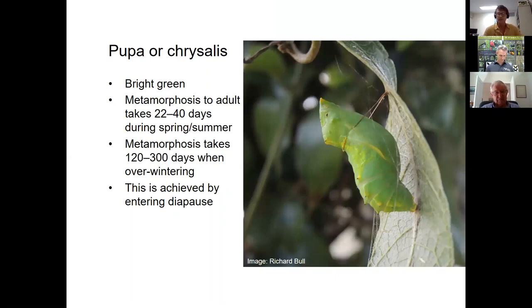Interestingly, the chrysalis of the Richmond Birdwing is bright green, making it hard to find in the forest — very different from the two northern birdwings which have brown pupae. Metamorphosis to an adult takes around a month, depending on temperature and larval nutrition. Larvae that enter the pupal stage in autumn enter pupal diapause — a form of suspended animation — spending the whole winter as a pupa, which is how the species survives over winter.